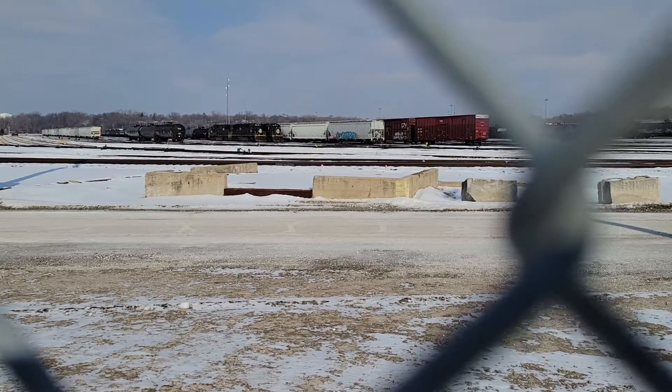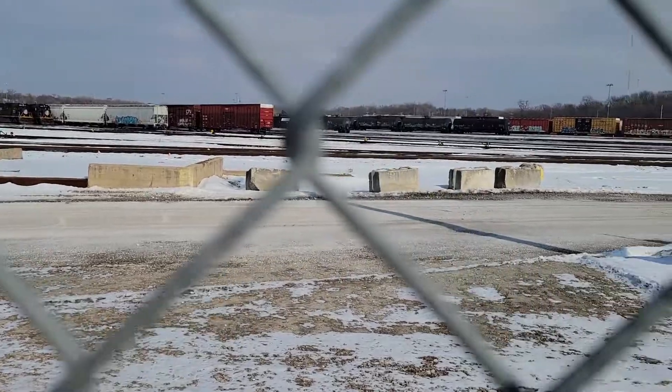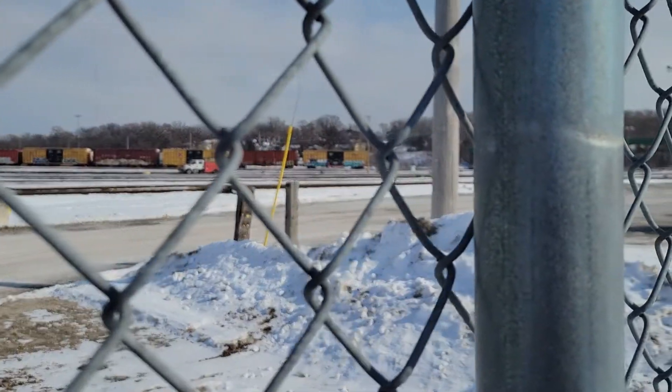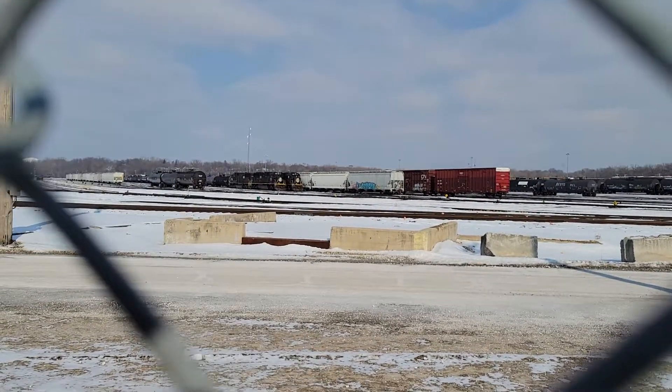All right everyone, we're here in Joliet, Illinois at the old EJ&E yard, which is now the CN yard. You can see some activity going on — sorry it's kind of blurry, but this is what we wanted to show.